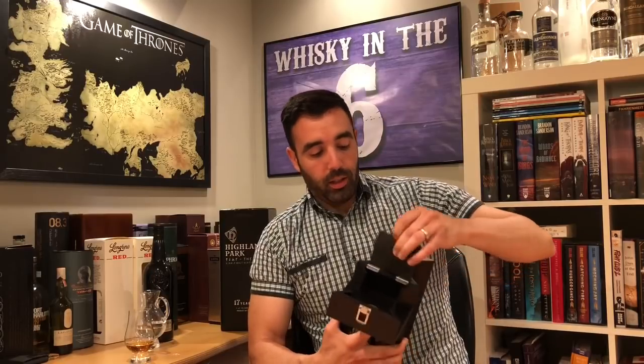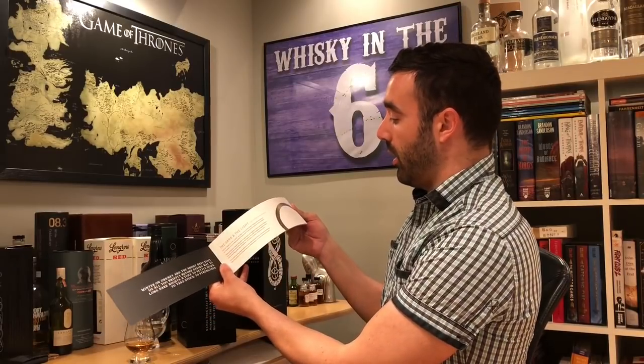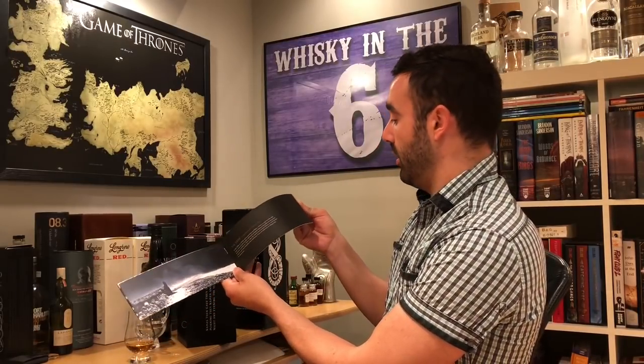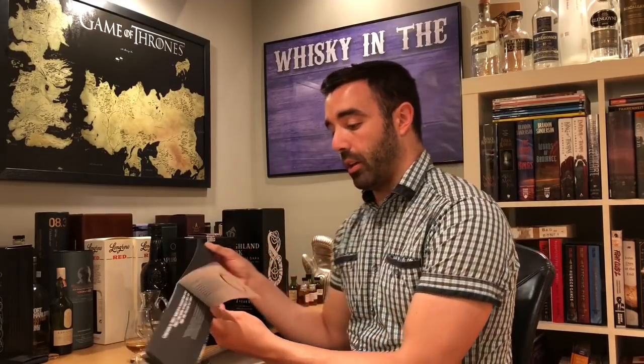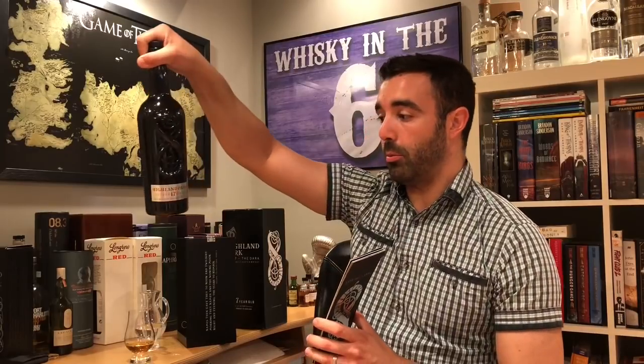It comes with a booklet hidden inside the little wooden box, and it talks about the contrast of the light and the dark, going into detail about the Orkney home with some beautiful, stunning pictures of the island. On the back, it says the color tint is 24.1 — so deep russet — it's natural color, unchill filtered. There are only 28,000 bottles of this; some are 750 milliliters, some are 700 milliliters. If you're North American, there's a good chance you were lucky enough to get the 750 milliliter bottle.